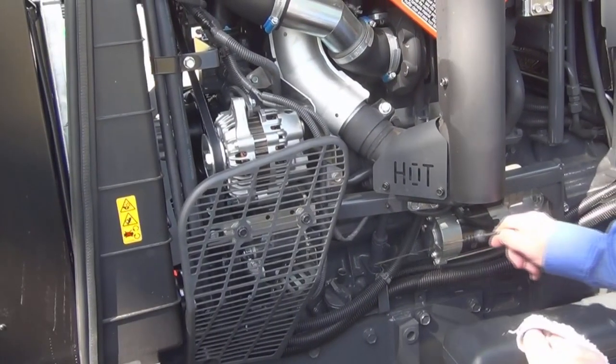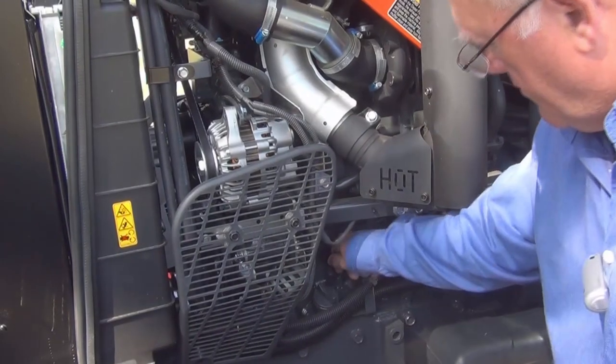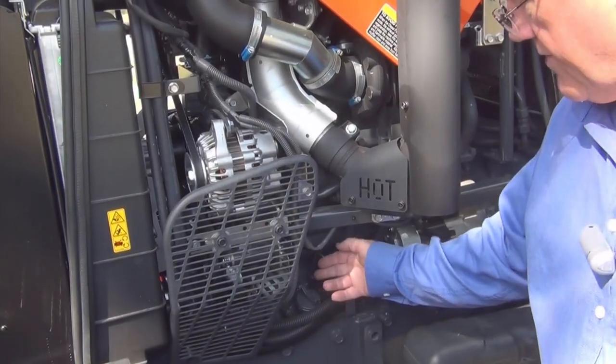Checking engine oil is simple from the left-hand side of the tractor, and replenishing the oil is just as easy — the fill point is right next to the dipstick.